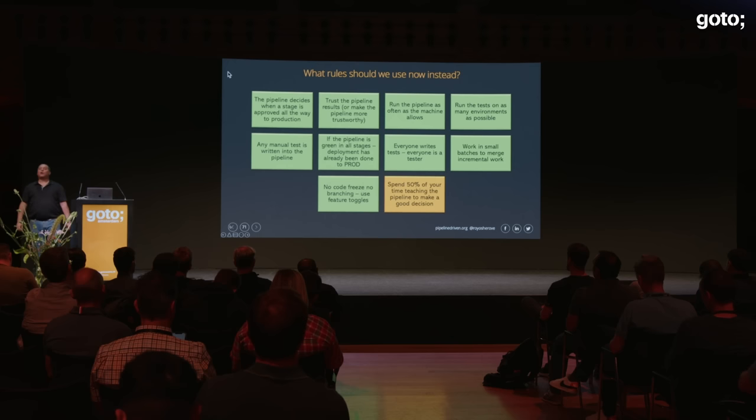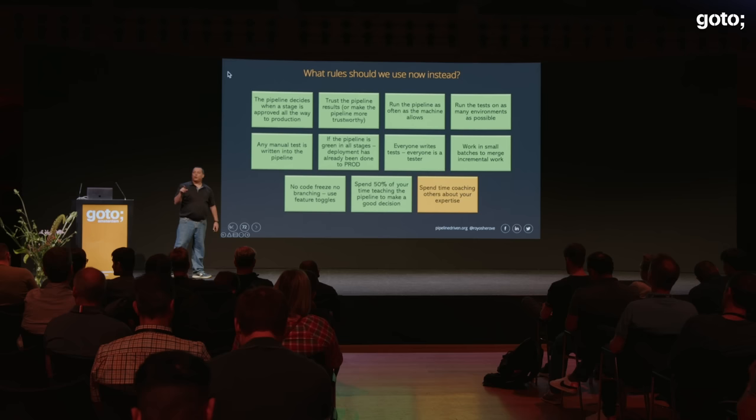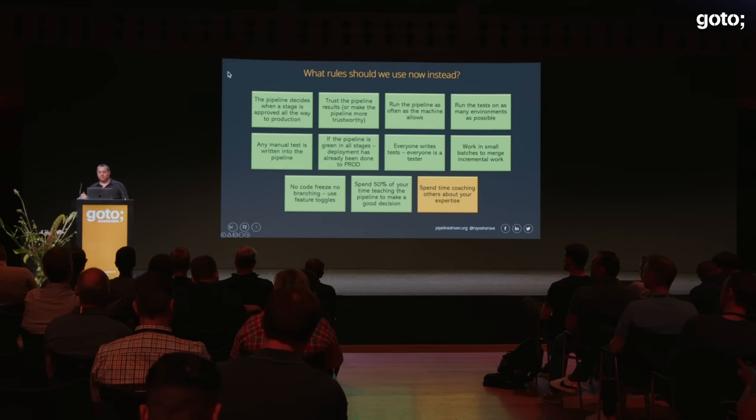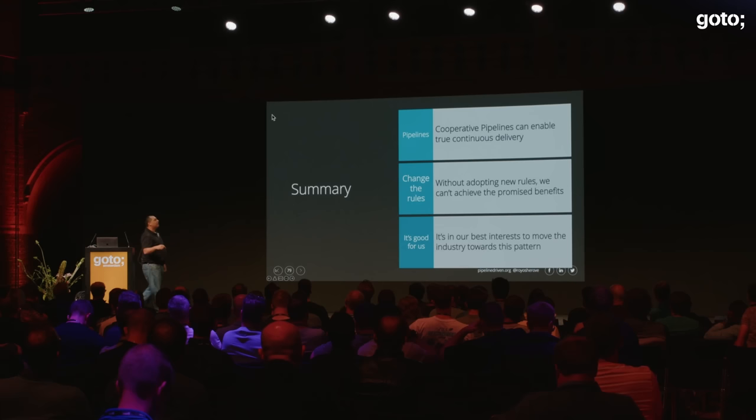Spend 50% of your time teaching the pipeline to make good decisions — think of yourself as a gardener. Spend time coaching others about your expertise. Don't disable a part of the pipeline to pass the build. And finally: a red pipeline means the task is not done — no need to create a bug item. Keep fixing it until it's green, then develop and deploy it.